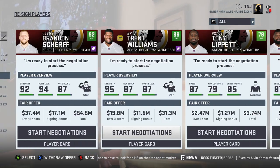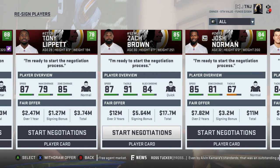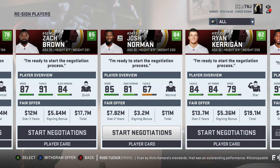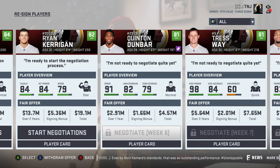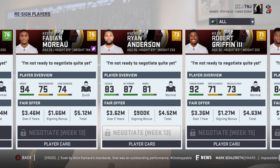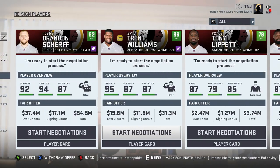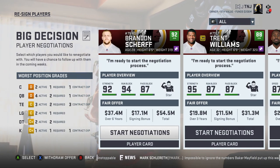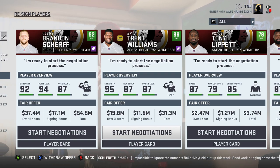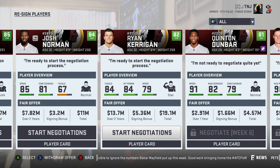Out of all these defensive guys in the free agency market that I want to keep, probably out of the older guys, Zach Brown is probably it — he's been pretty consistent. I don't think I'd give him a three-year deal though. Josh Norman's 85 speed — he's definitely losing there, so we're going to have to draft at safety. Wayne Gallman's going to be a free agent too. Who do you guys think I should re-sign, especially with these two big-time offensive linemen? Trent Williams is going to be a free agent. If I re-sign both of them to contracts, I won't have enough cap room to sign the rest of these guys.